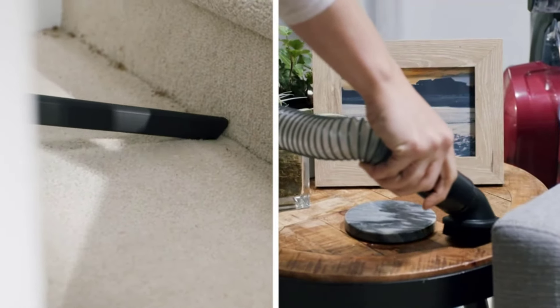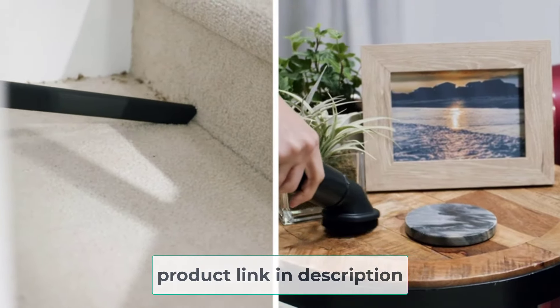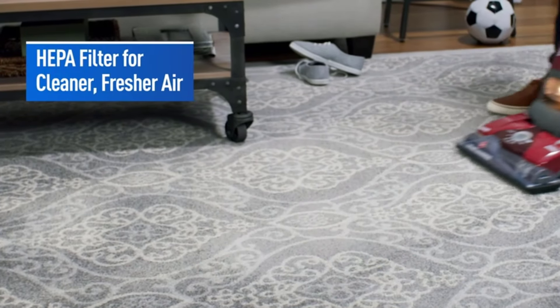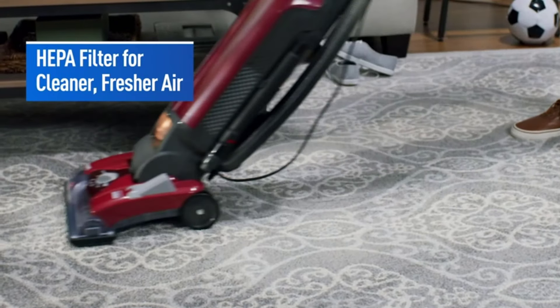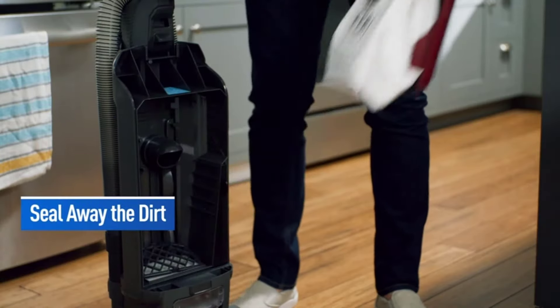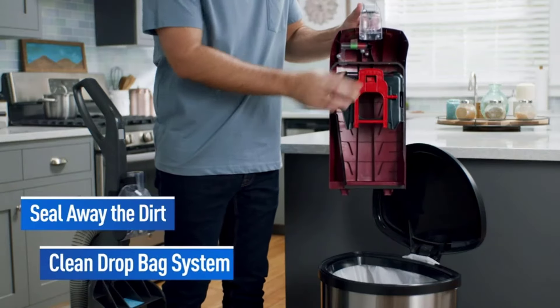This filtration system removes 99% of particles within the suction diameter and can be washed and reused. The vacuum bags are simple to install, discard, and remove, with a bag and front-cover design for quick release. The incredible suction power comes from a 12-amp motor using Wind Tunnel Max technology.